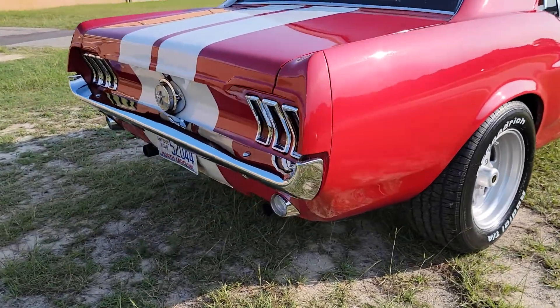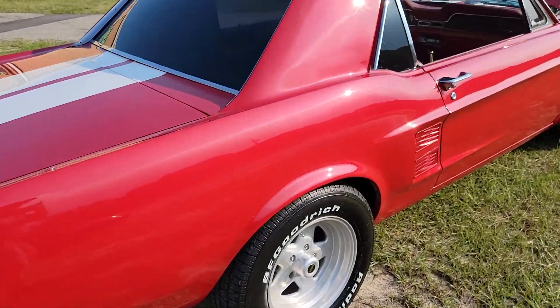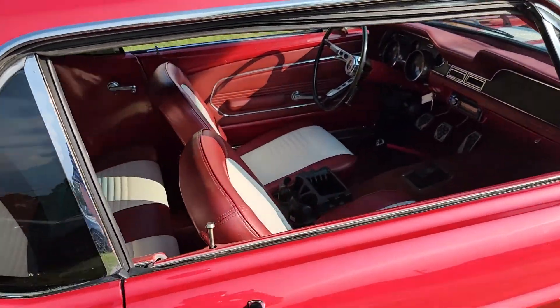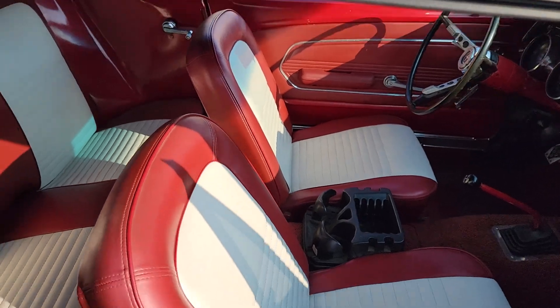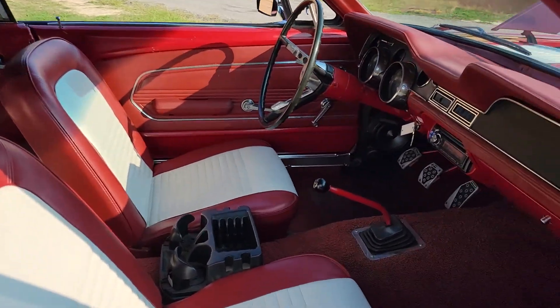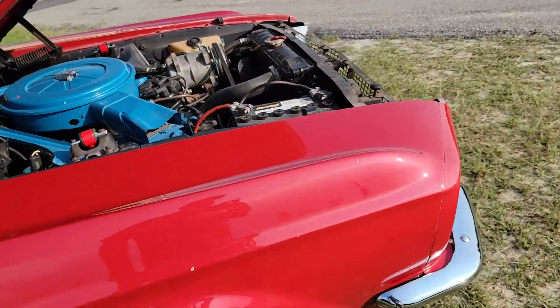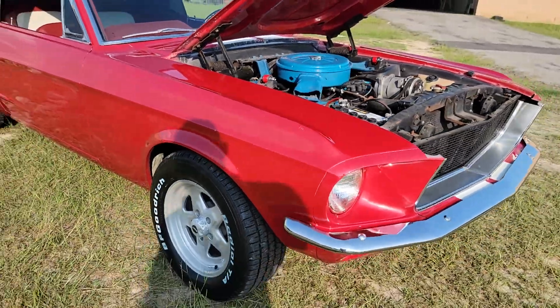Hey YouTube, Mitch with I-95 Muscle. Newest car in inventory: a '67 Ford Mustang, white and red all over, three-speed manual, 289, with BF Goodrich tires on some JEG Star wheels.